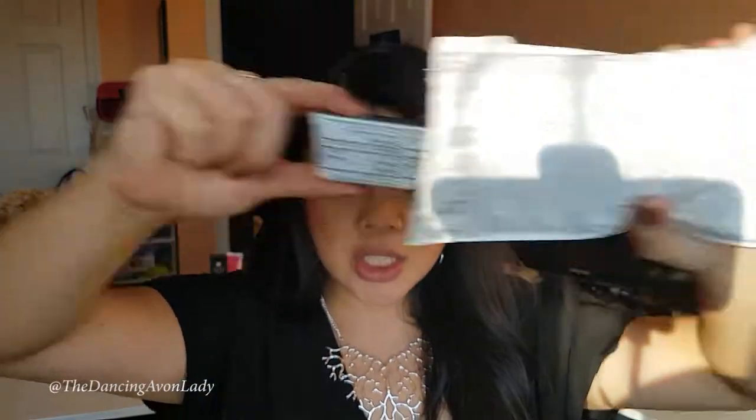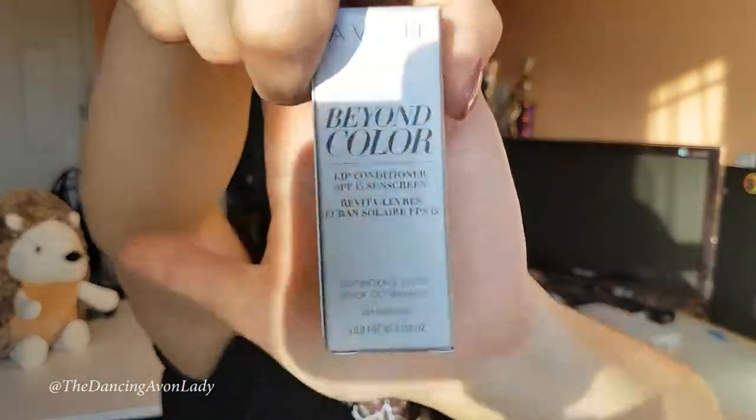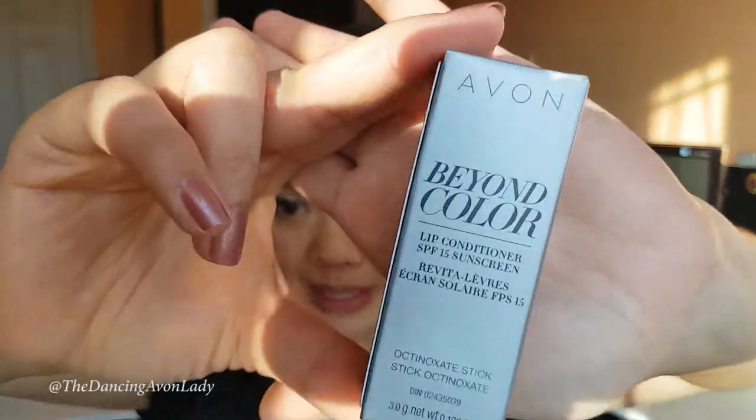Let's take it out of the package. Alright, so here it is. It's actually — I'm familiar with this product. I haven't tried it myself personally, but I am familiar with this. This is actually one of my big sellers.